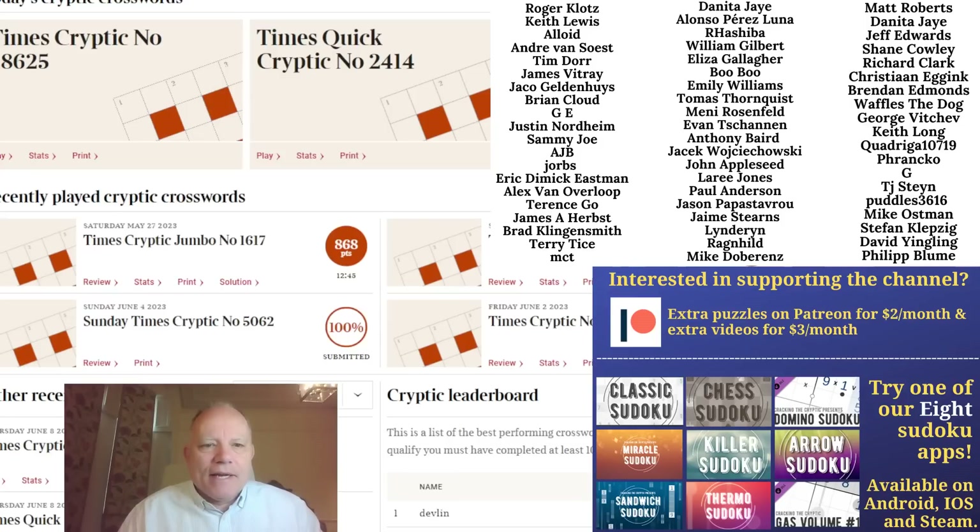Simon always checks the Snitch rating to find out how hard they're going to be — I don't like to do that, I just like to surprise myself. So today's Times number 28,625, no idea what we're going to find, but let's get cracking and see how it goes.